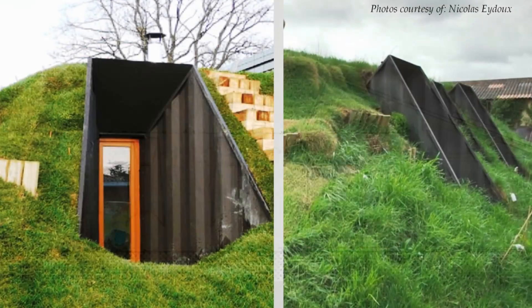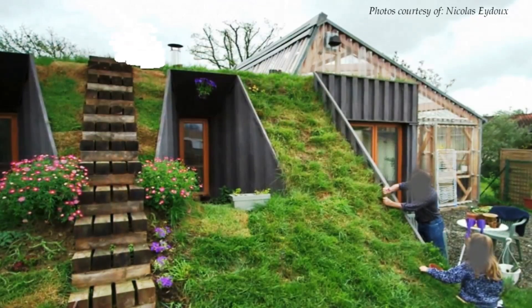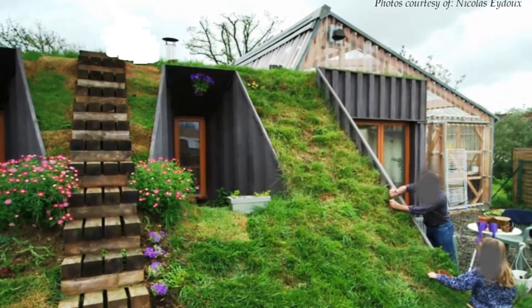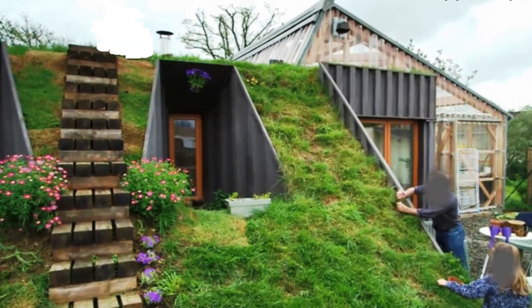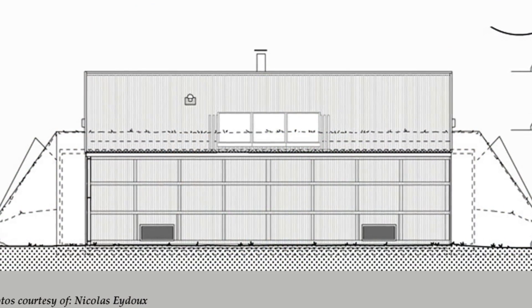This home is quite a spectacle for the homeowner's children, who can climb and play on the rooftop covered with grass — something not possible in a traditional home. To access the roof garden, a simple staircase allows you to use the space like any other green lawn. The troglodyte construction has a built area of 91 square meters.